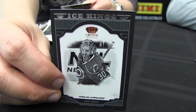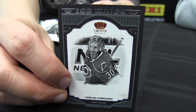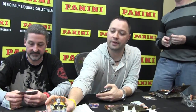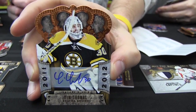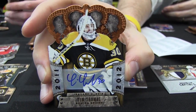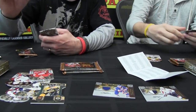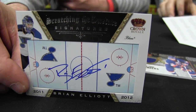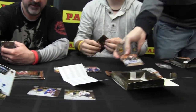Here's a great black and white shot — not auto, not memorabilia, but a really attractive card. Cam Ward, the Ice Kings insert. Love that. Is that Tim Thomas? Tim Thomas signature — Scratching the Surface Signatures. He's your hero now, isn't he, Tim? He is my hero. Scratching the Surface Signatures autograph of Brian Elliott. And here's a Ryan Getzlaf autograph out of 25.